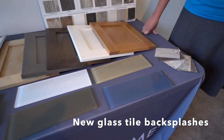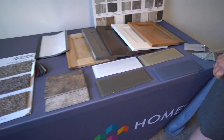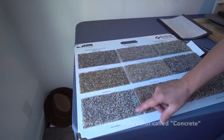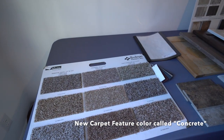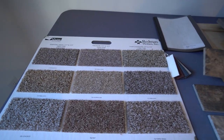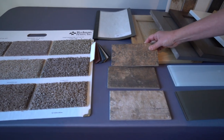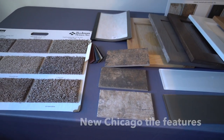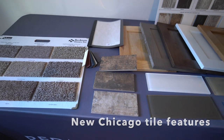Here again are some of the countertop samples and some of the tile samples. The only thing that they have new in the carpeting is the last one, which is the concrete color. Here's a couple of spans — most people are getting the Linos. They still have the Chicago tile; they did away with the New York subway tile. The Chicago tile you can do in any one of three colors or you can do all three together, so this is exciting.